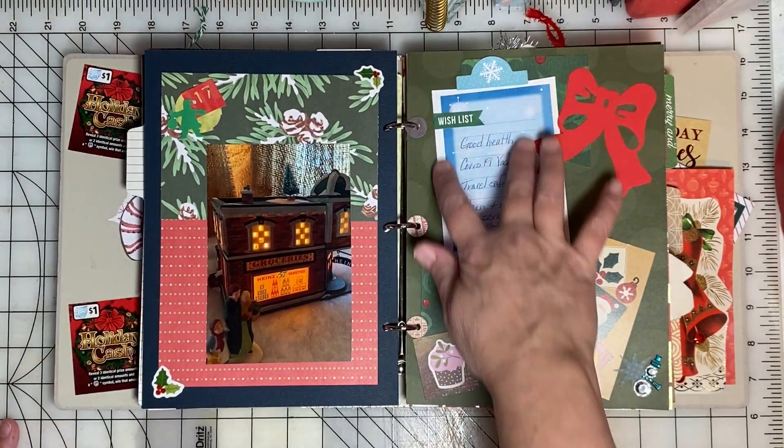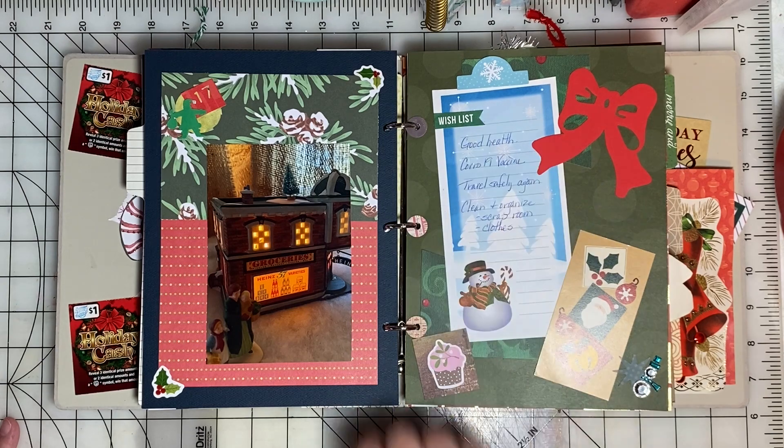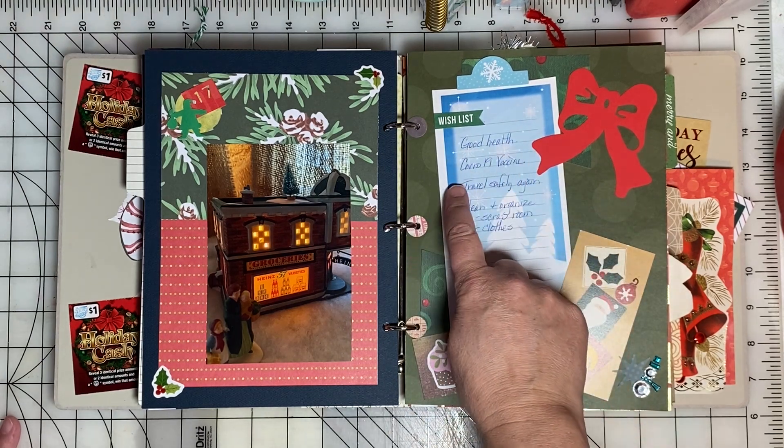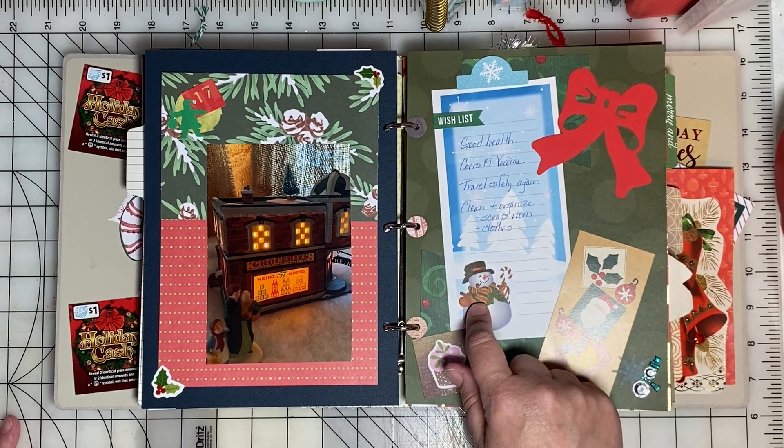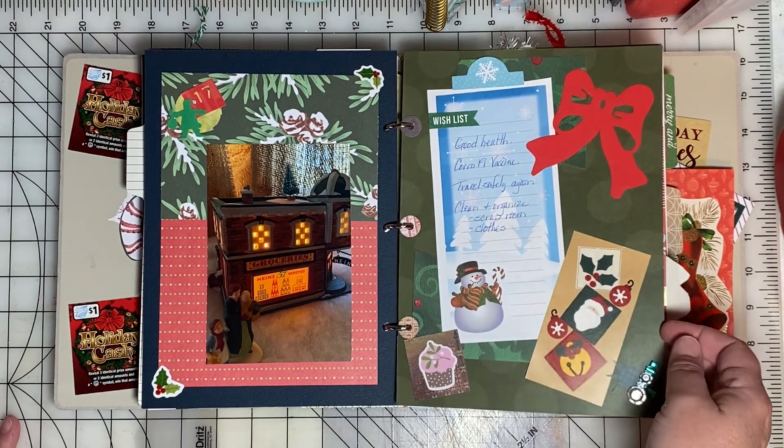I had this piece of paper that says 'wishlist,' so I put down: good health, a COVID-19 vaccine, to travel safely again, and to clean and organize my scrap room and clothes.